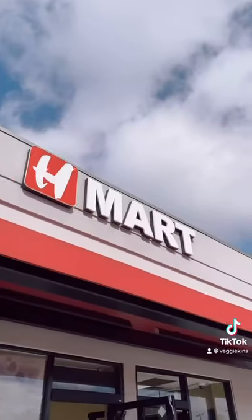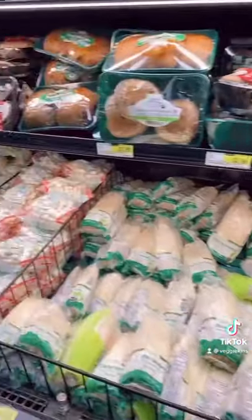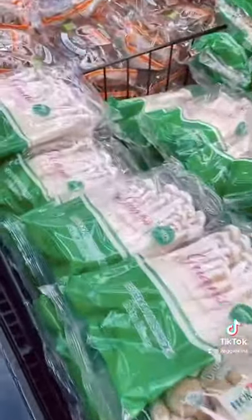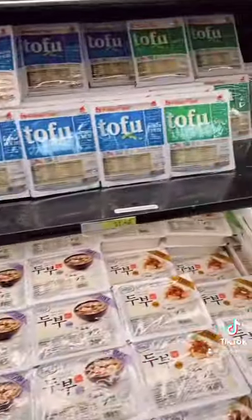I'm going to bring you with me to the Korean grocery store because this is where I pick up products that I need for Asian recipes. It is primarily Korean but they have other Asian ingredients as well and produce of course. I really come for the mushrooms because they have such a great variety of more Asian style mushrooms like enoki and shimeji mushrooms and lots and lots of tofu. So this is great for vegans and vegetarians.